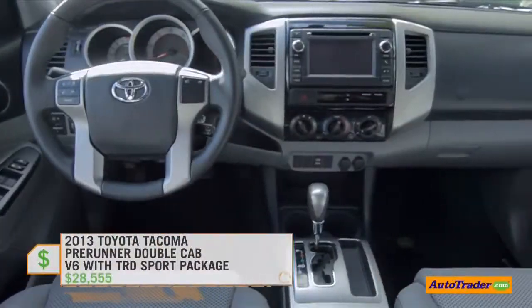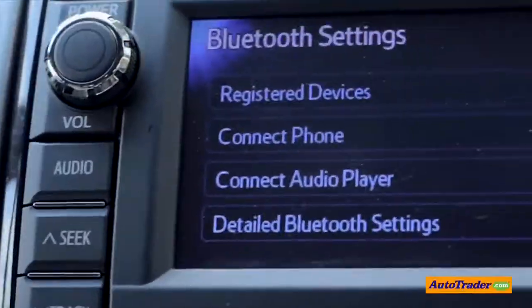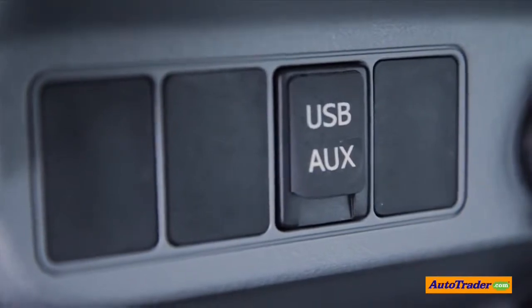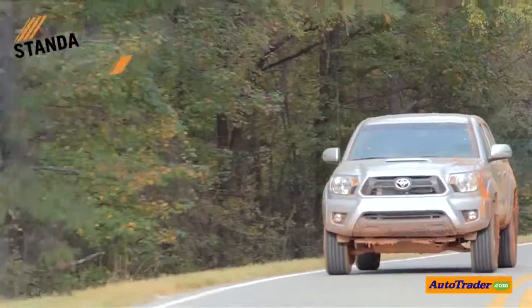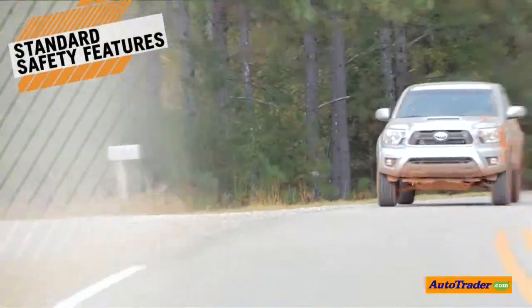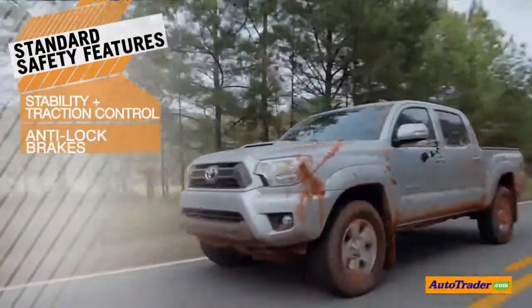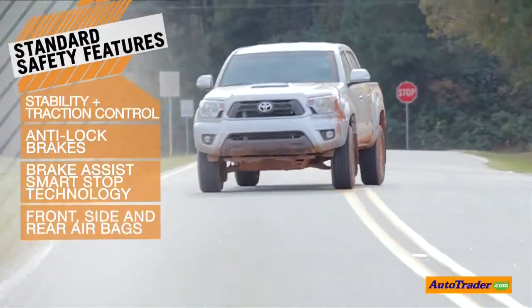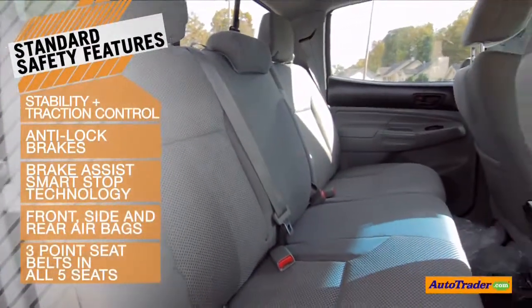In terms of technology, Toyota offers a lot of options in these trucks, like Bluetooth and Bluetooth audio streaming, Toyota's In-Tune system, a USB port and auxiliary port. My favorite feature is the backup camera, where the monitor shows up in the rearview mirror. Standard safety features include stability and traction control, anti-lock brakes, brake assist and smart stop technology, front, side and rear airbags, and three-point seat belts in all five seats.